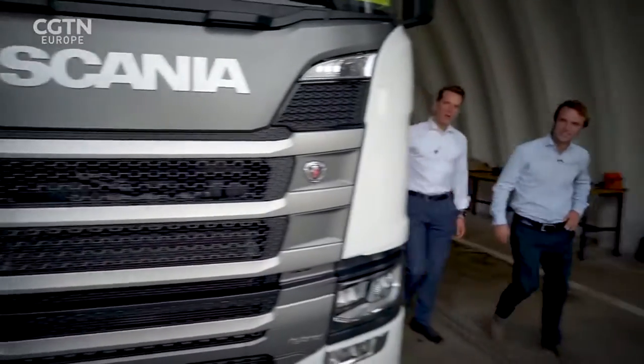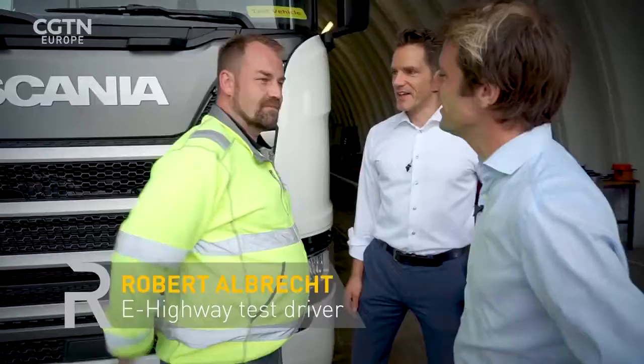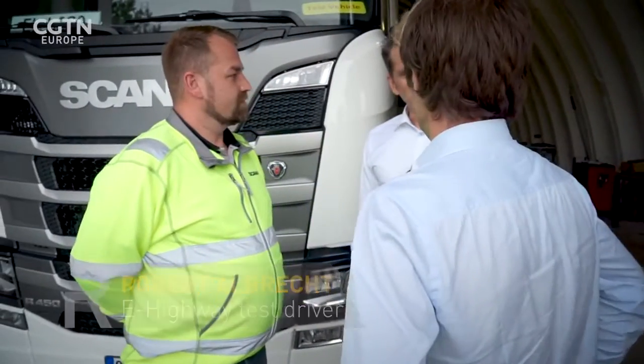I think it's time for a test drive. Let's do that. Veteran long-haul driver Robert Albrecht takes over from here and prepares to put the pantograph through its paces.